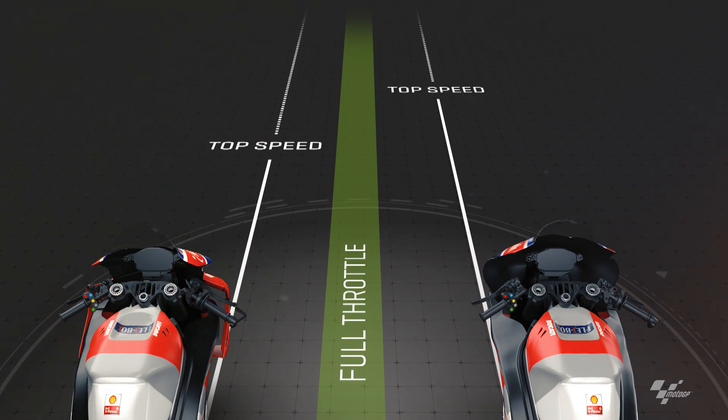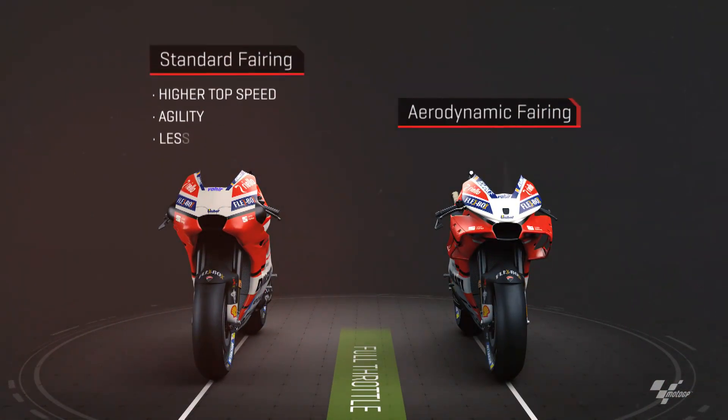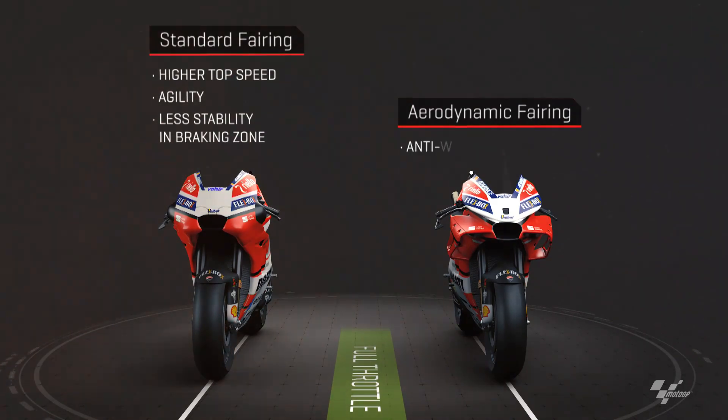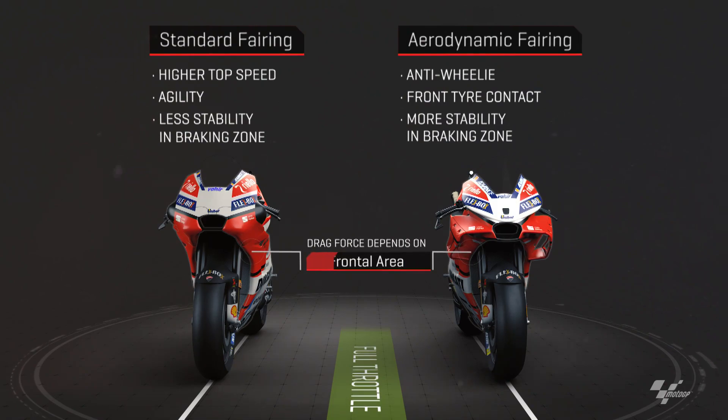Top speed can only be achieved when the riders open up the throttle. Depending on whether they are riding with the fairing depends just how fast top speed is. The standard fairing allows for a higher top speed and greater agility, but this has to be weighed up against reduced stability when braking.